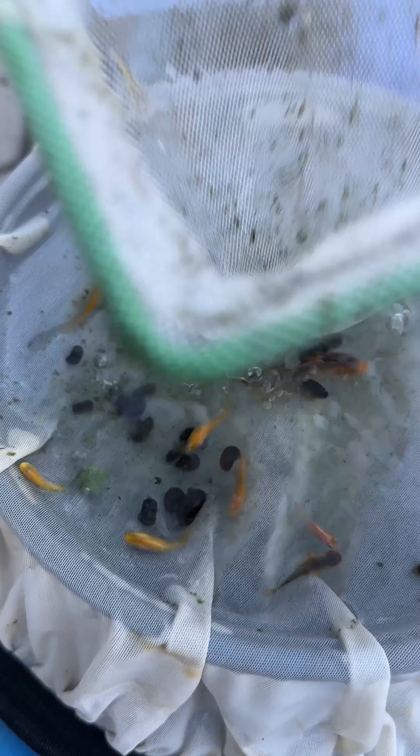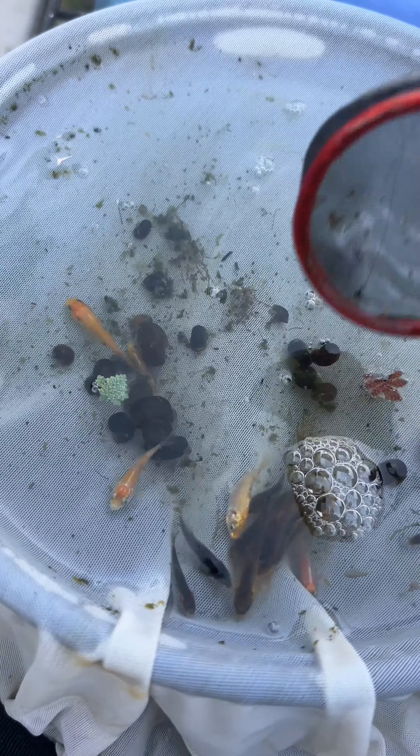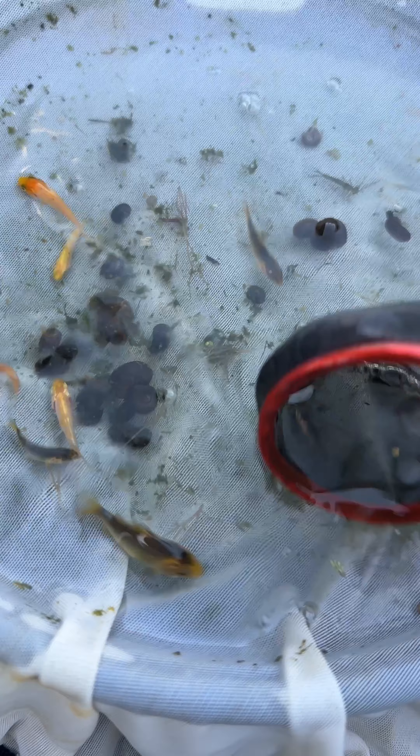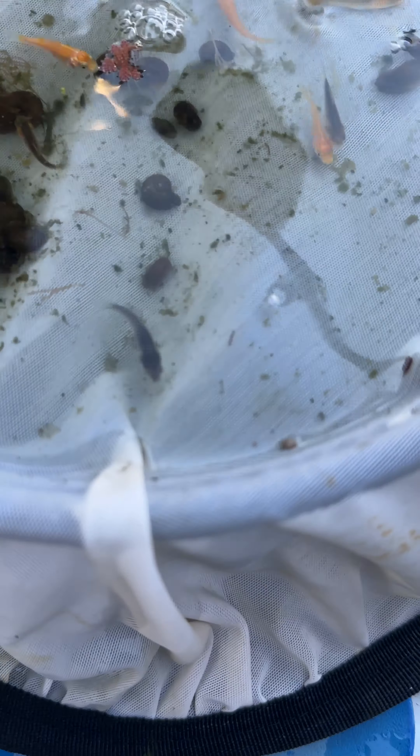I move them into this sorting net and separate small and big. By the way, it's only been less than three weeks — they were all under half an inch when I put them in the experiment tanks, and look how much they've grown.